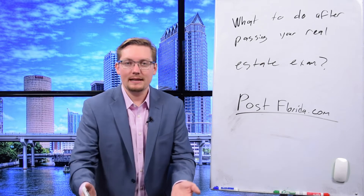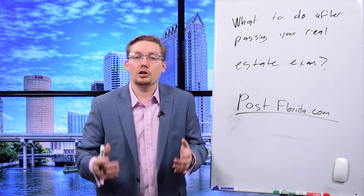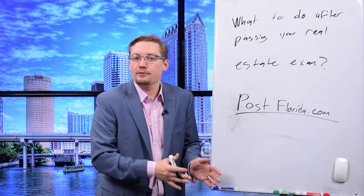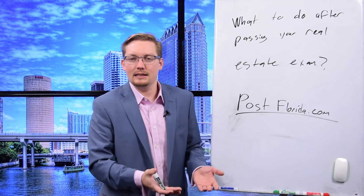Post Florida is for post-licensing — after you've got your license, you've got to do post-licensing. Not only is this a requirement to renew your license, but you're going to learn valuable real-world information. This is completely different from pre-licensing, which is focused on the laws and everything you need to know to practice real estate legally in Florida.